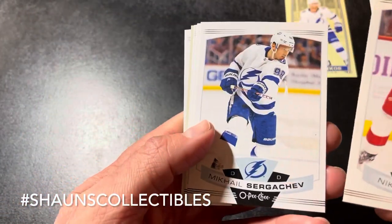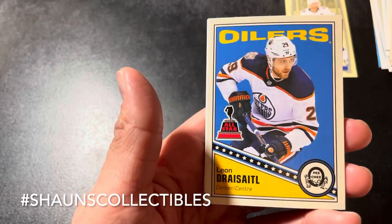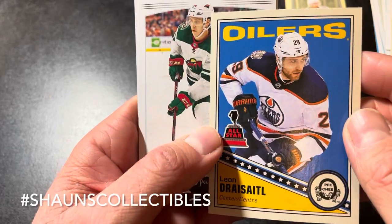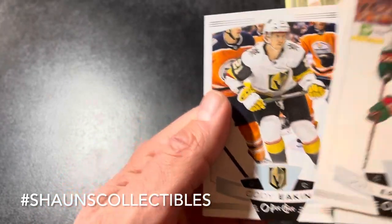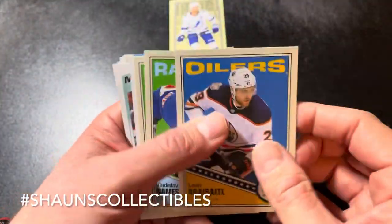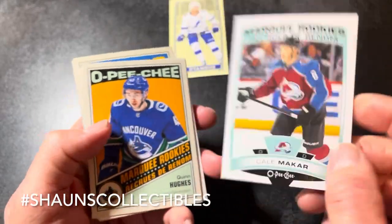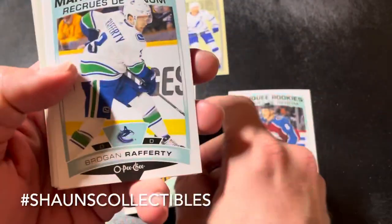Niklas Kronwall, Mikhail Sergachev, Victor Rask, Mike Hoffman. Nice — a base of Leon Draisaitl, and a base retro of Leon Draisaitl. Jared Spurgeon, Danton Heinen, and Conor Sheary. Can't complain at all. Best hit of the break — a Kale Makar Marquee Rookie. Another good one — the Quinn Hughes retro that'll definitely go into the personal collection for sure.